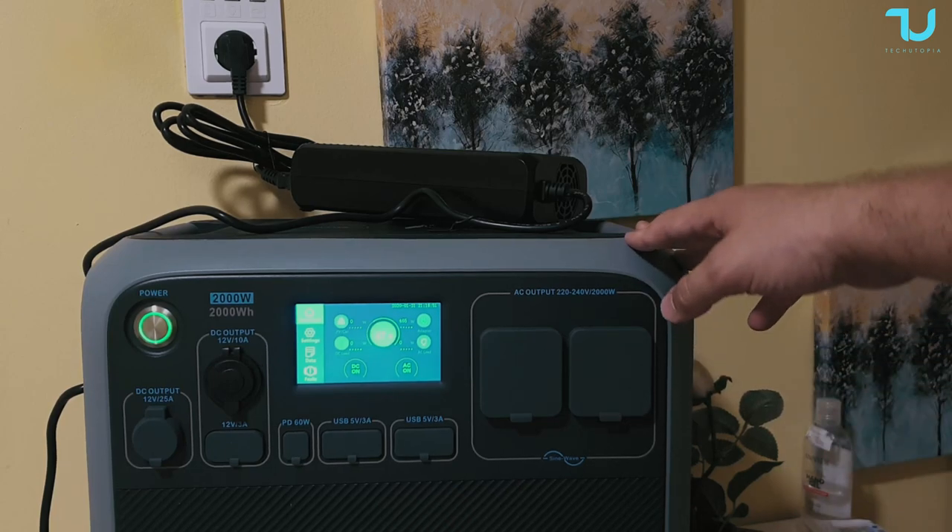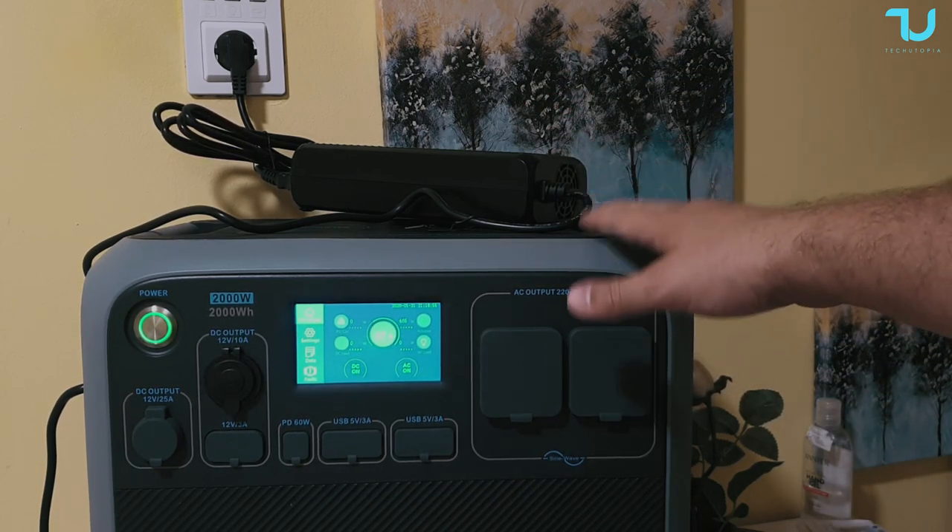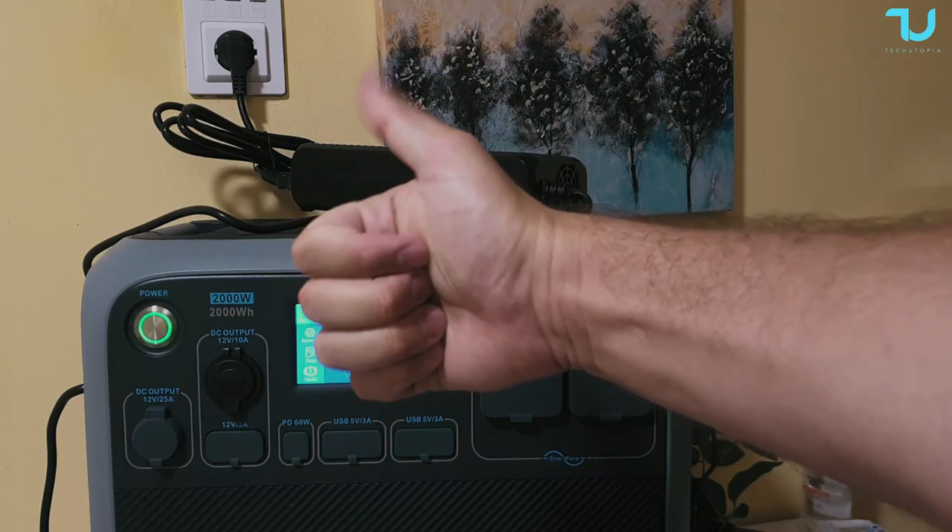This was a noise sound test while charging — mid-loud, not very loud at all, completely acceptable.